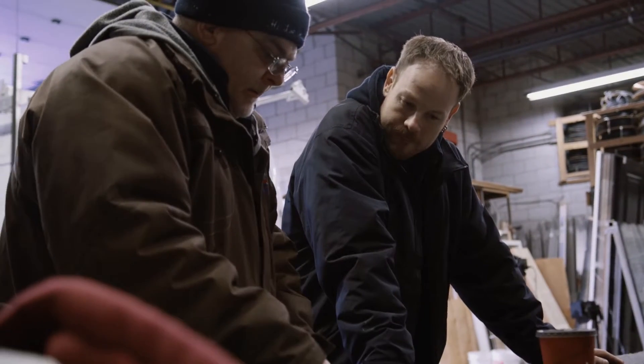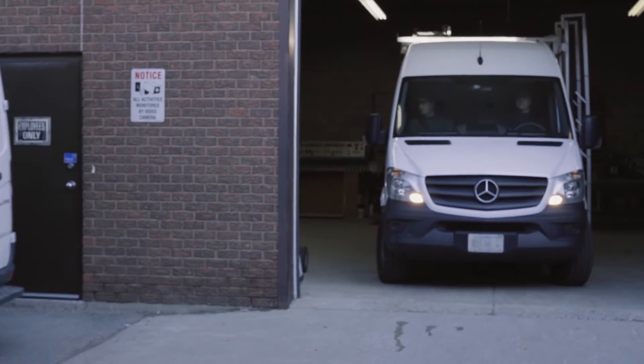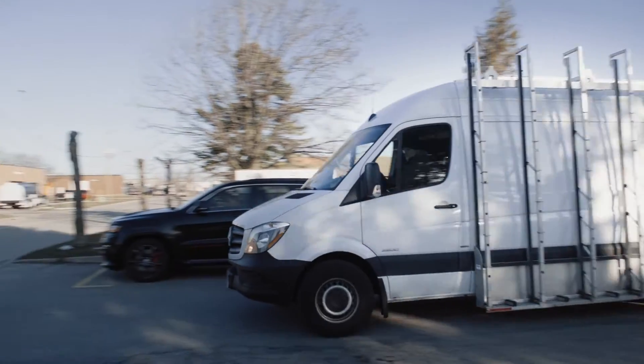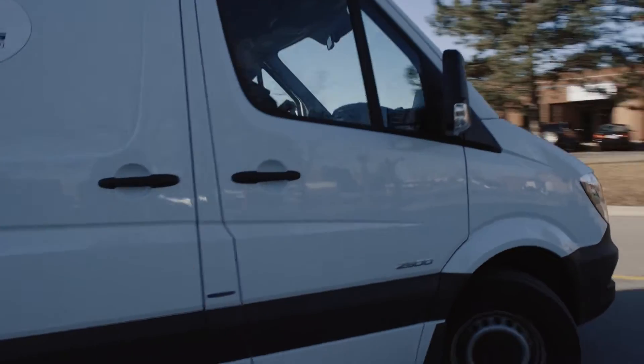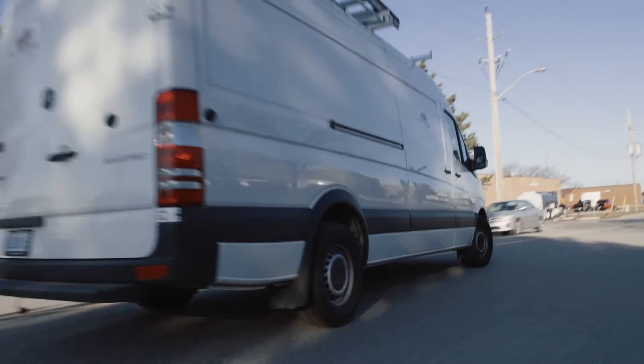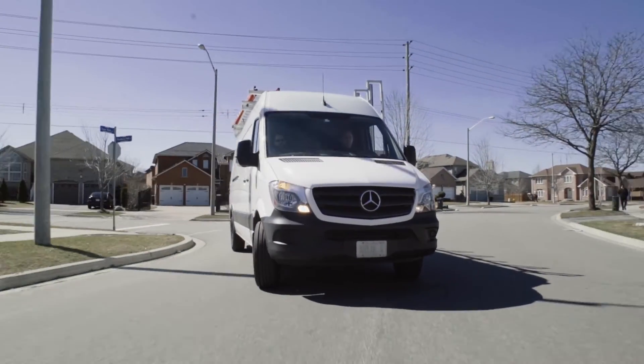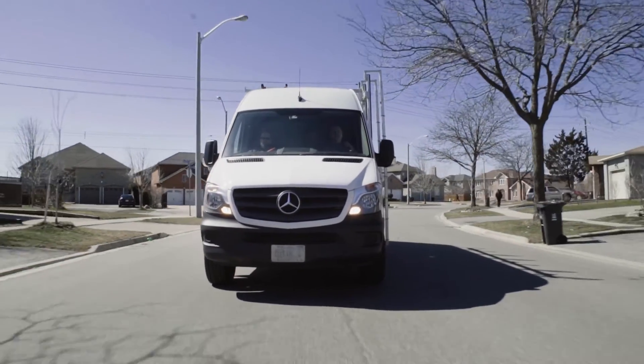The guys are really proud driving it, taking care of this vehicle much more than they've taken care of their previous work vehicles. All of the guys have said that the van is very sure-footed. I have driven them, and I've been impressed with the amount of stability in the van. When you take a turn, it does not lean. The vehicle is very sure-footed.